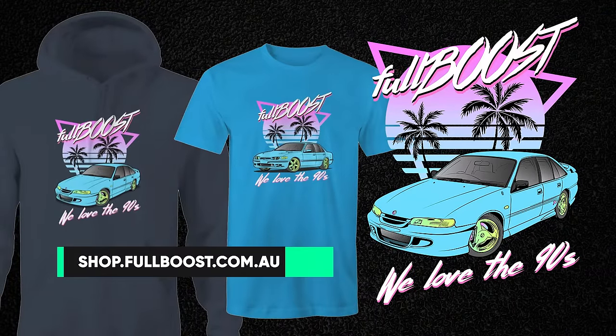If you haven't seen our collection of 90s retro merch yet, what are you doing? We have many different styles on offer in both tees and hoodies, so grab one today.